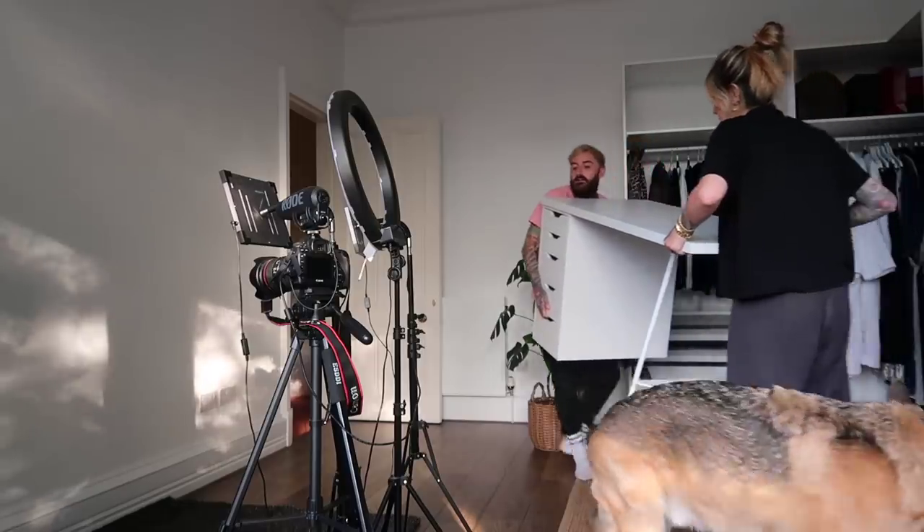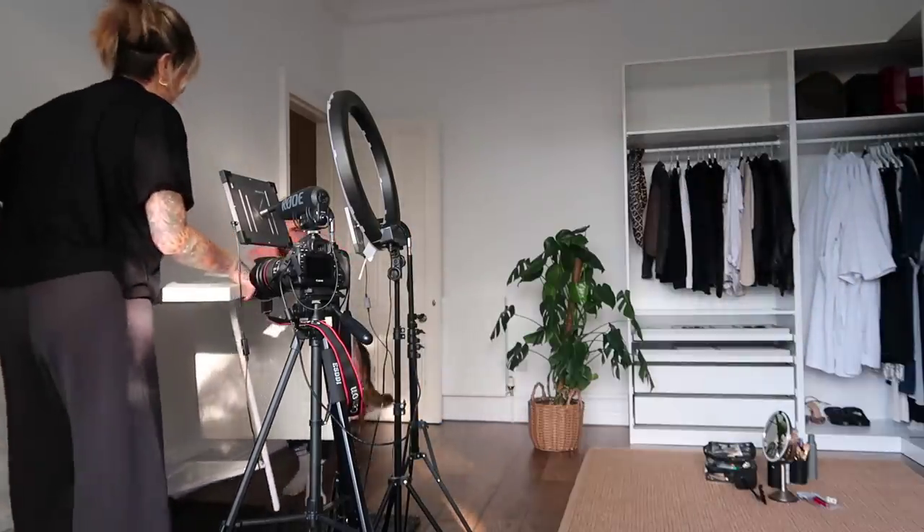Excuse me, doggo. You've got it really high. I'll hurt your back — I actually slammed it up.